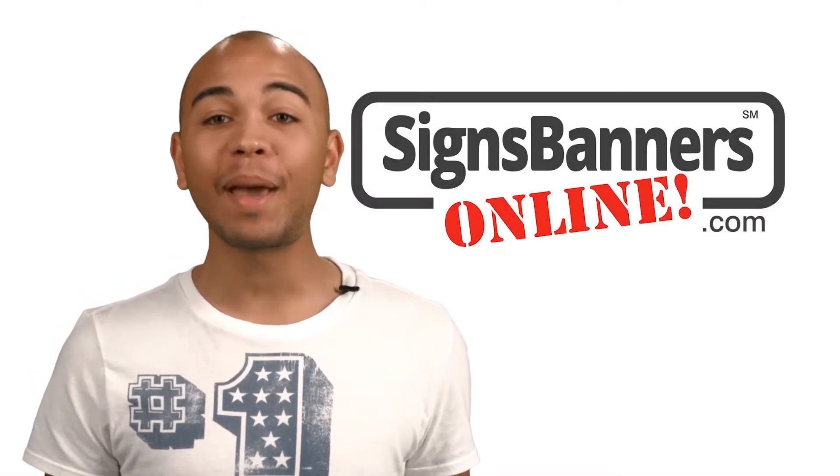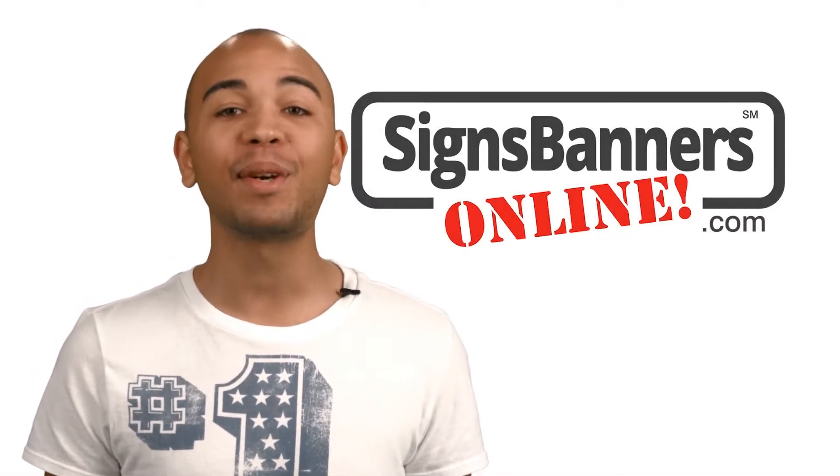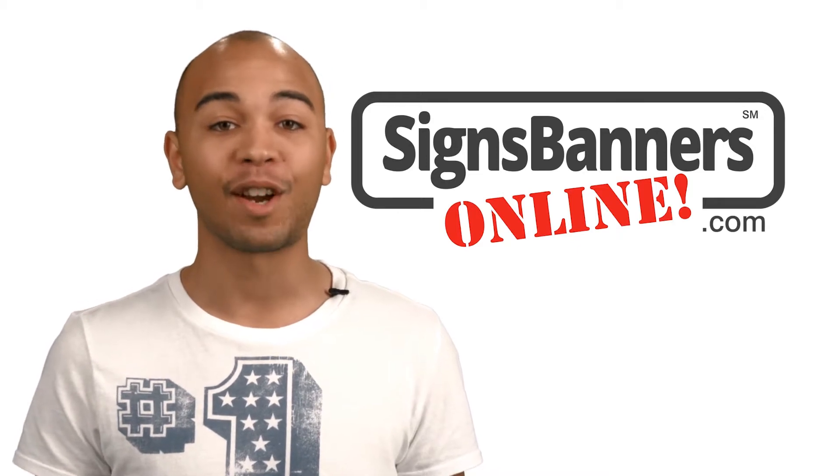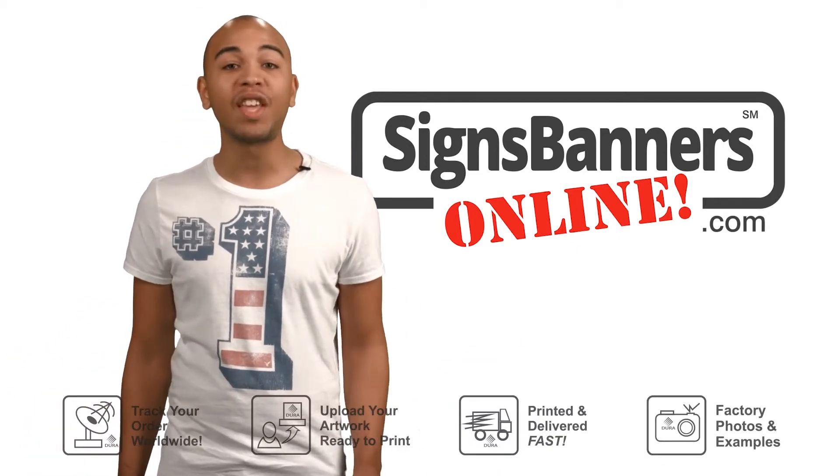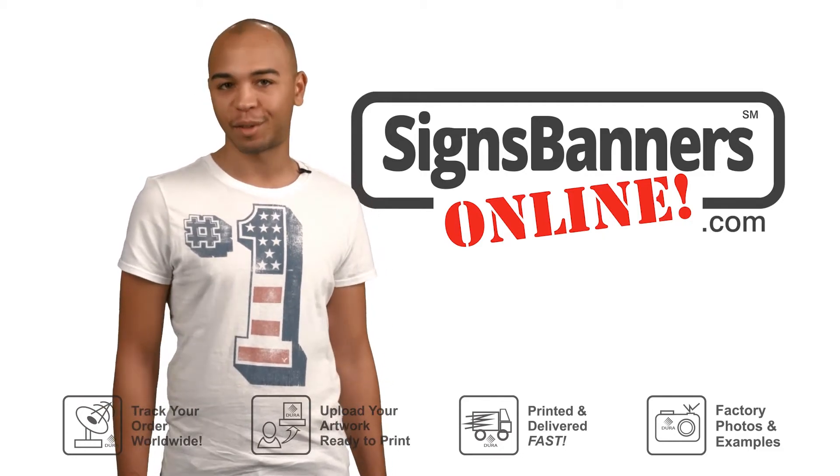Hey graphic designers! ScienceBannersOnline.com supplies custom printed banners and signs for many design firms, and you can join in too! It's easy — there are lots of options and within minutes you'll be supplying banners to your customers.